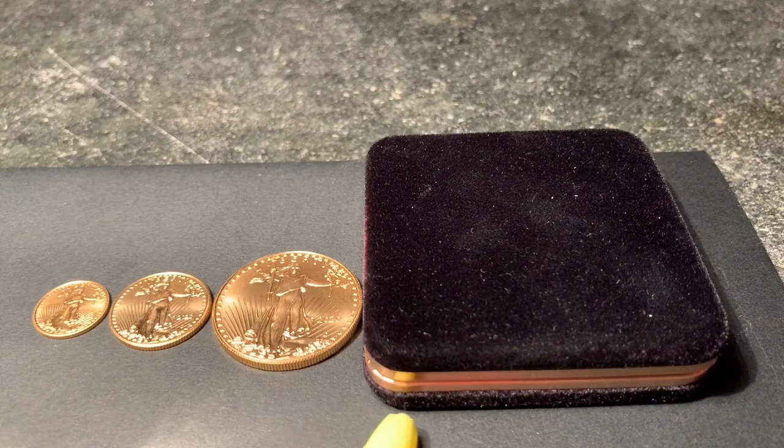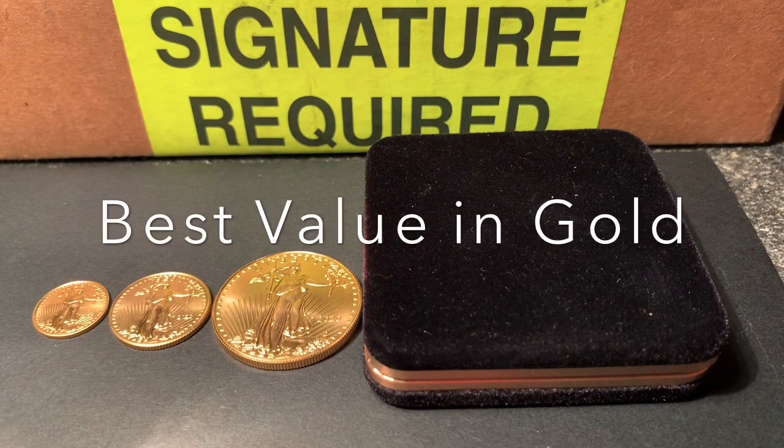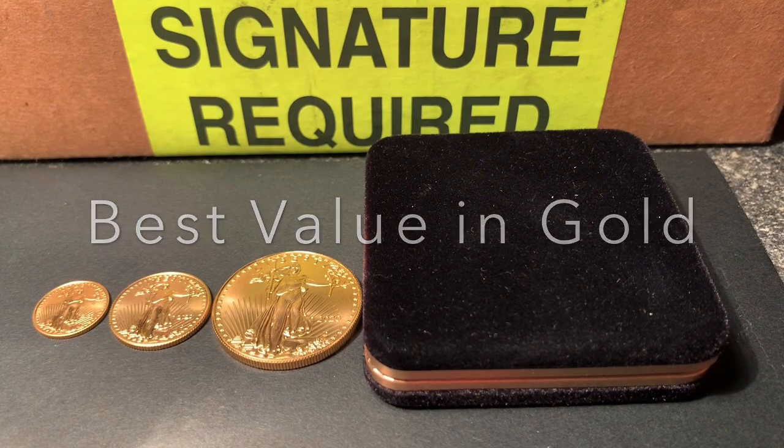Which of these gold coins was the best value, or was it the one I just bought on the dip? The answer may surprise you. Stick around.